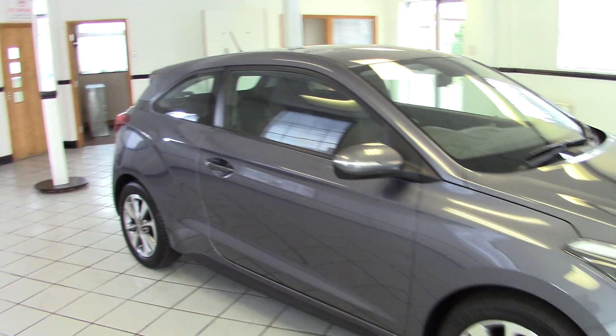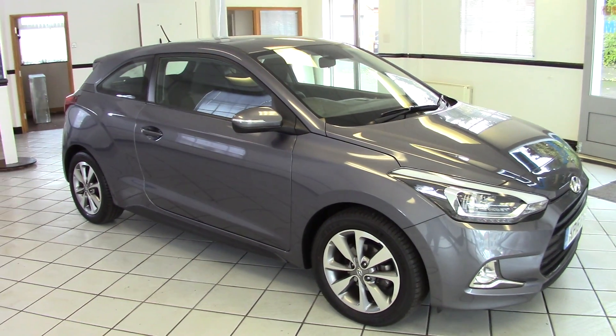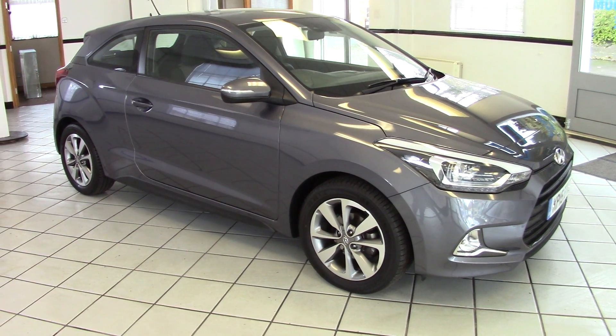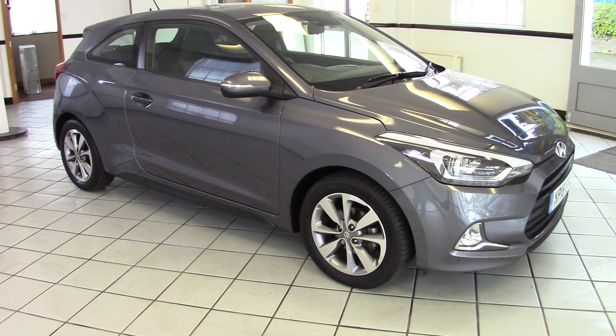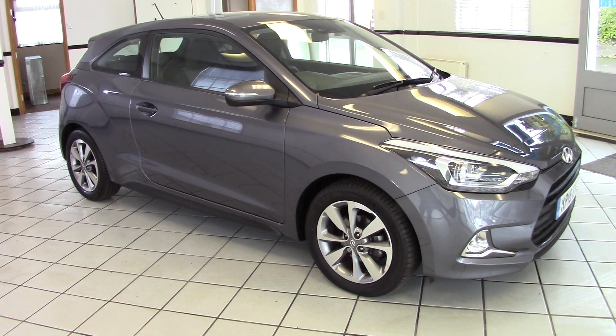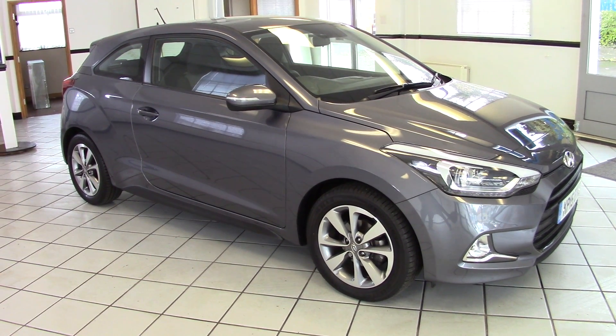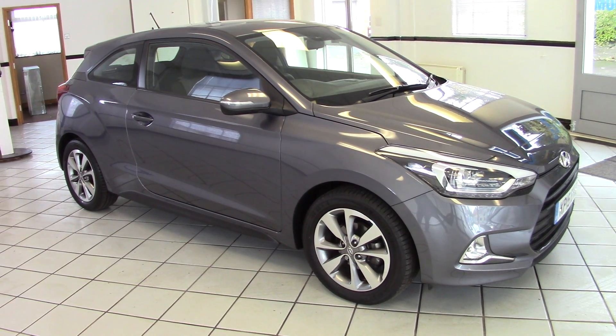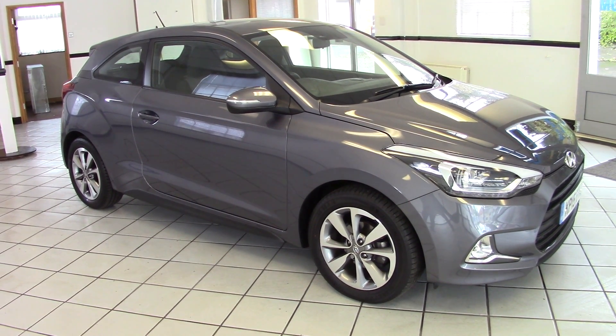So there we go — a lovely example of this stylish i20 Coupe SE. It's a 2015 model, so it has a balance of the manufacturer's warranty through till 2020. A variety of finance options are available, so please contact us via the website for more details and to arrange a test drive. Thanks for watching.